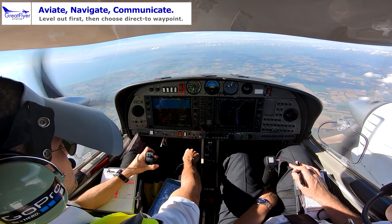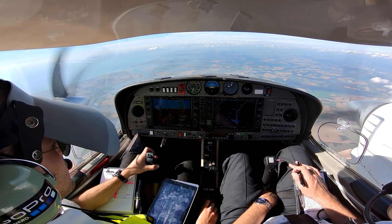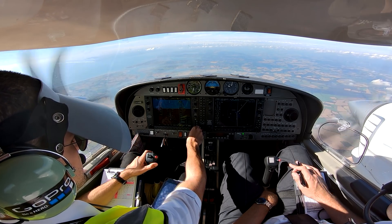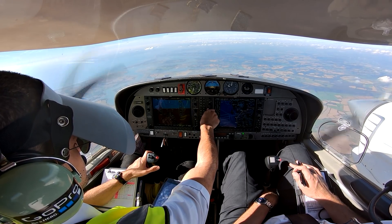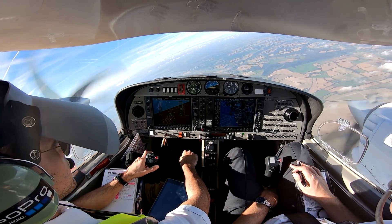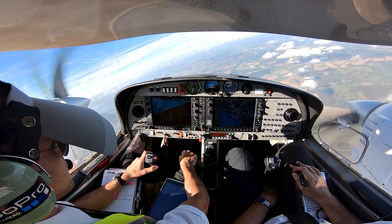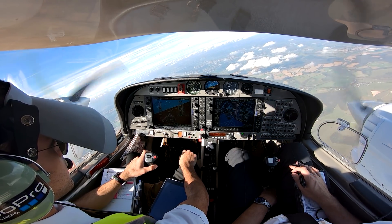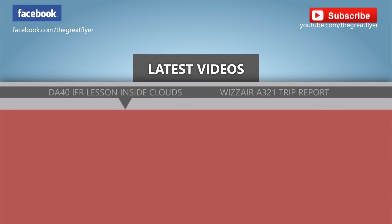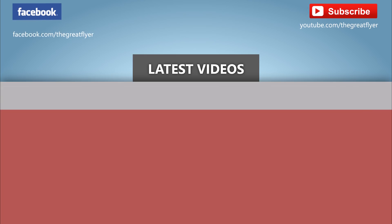GND you can route now direct to Kennet. Direct Kennet, GND. Just level out first, then I'll set. Direct Kennet. Direct Kennet, EZ69 LK, contact Gatwick 126.825. 126.825, EZ69 LK. Quebec Kedema right heading 125 degrees, climb FL150, Ryanair 455Z. Thank you. Well done, thanks. I'm excited. We'll see you in the next video. Bye bye.